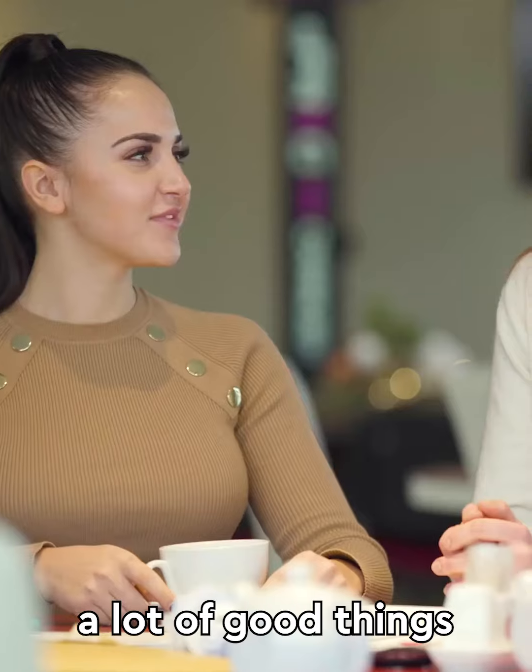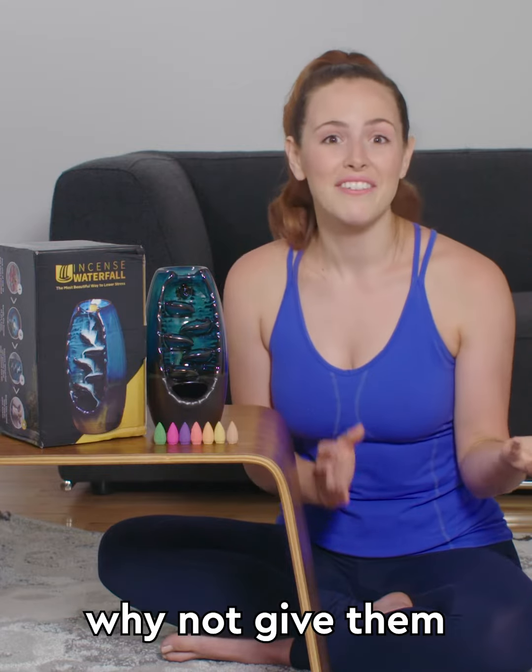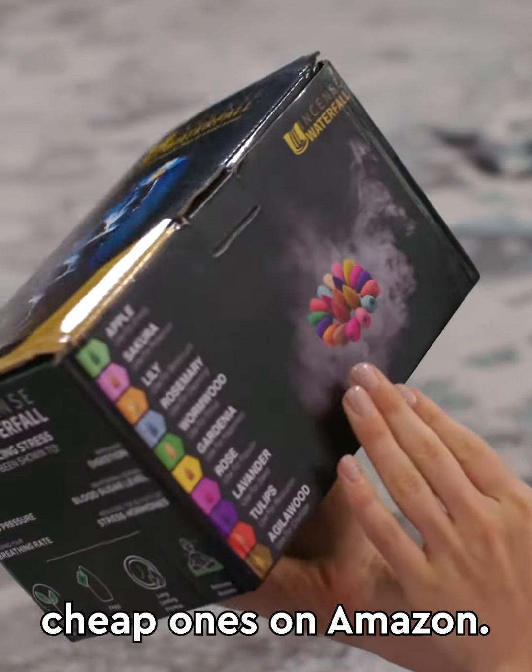I had been hearing a lot of good things about the Incense Waterfall though, so I thought why not give them a chance — and I'm really glad I did. I could just tell from the box that it was not like those cheap ones on Amazon.